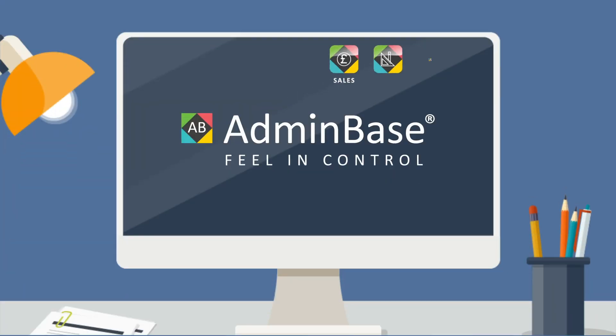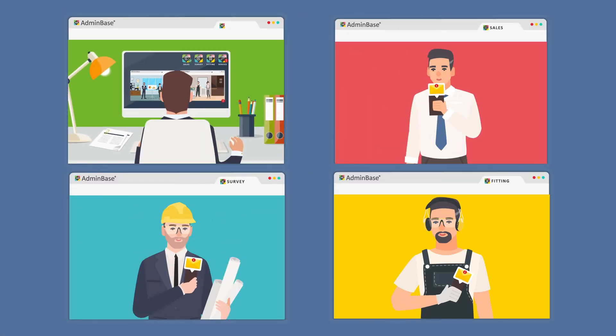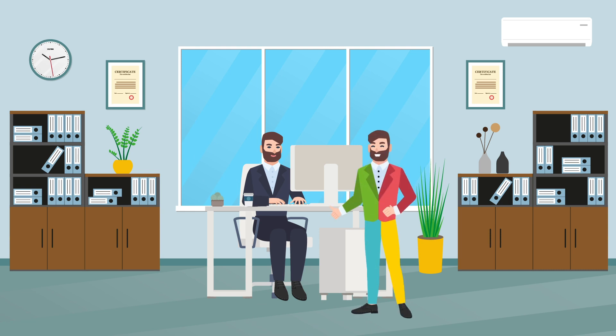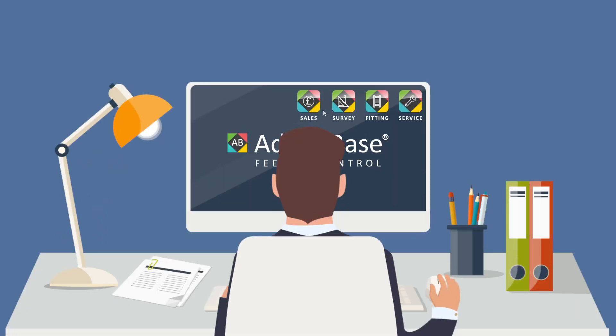The software spots patterns in your business so you can do more of what works and address what doesn't. Each member can see what they need to do straight away. Adminbase works the way you do, rather than you having to work the way it does.